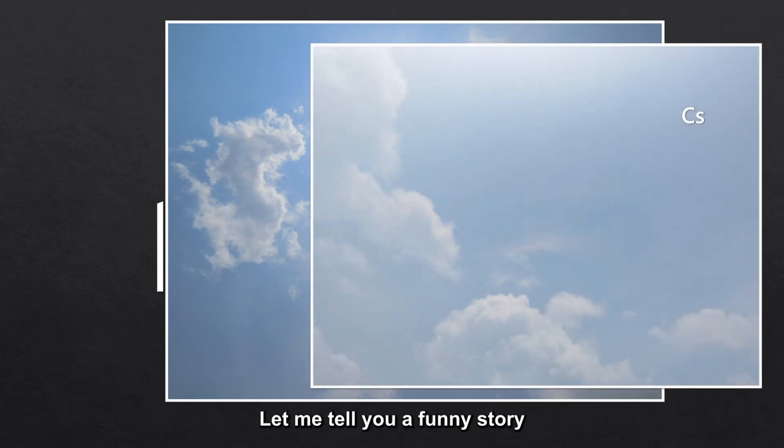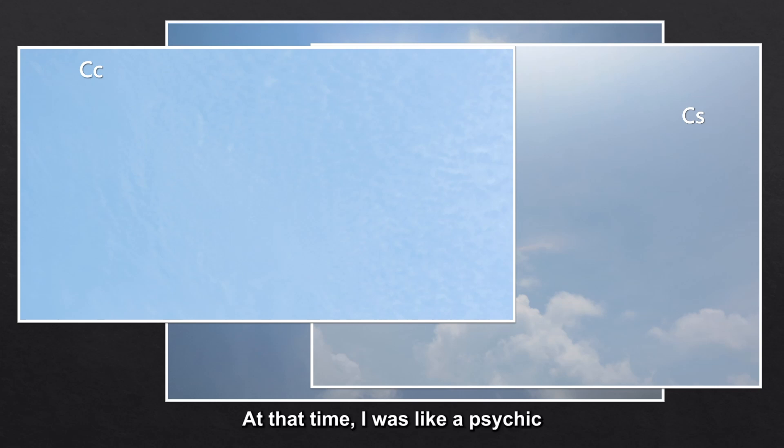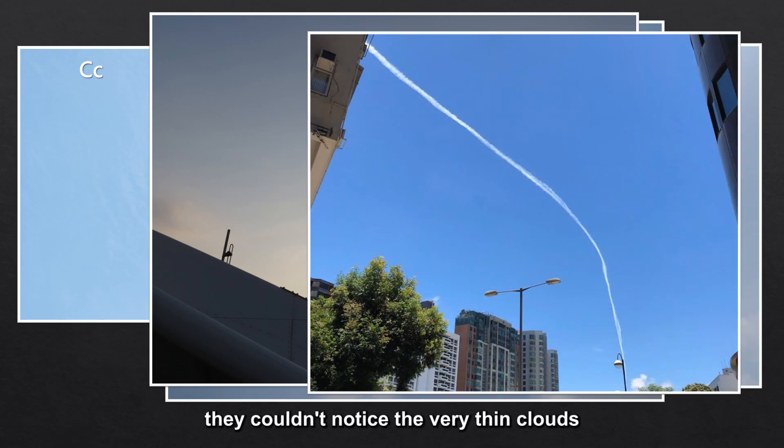Let me tell you a funny story. I once brought a group of people to observe the weather at the rooftop of the observatory. There were neither medium clouds nor low clouds, and the sky was a pale blue. At that time, I was like a psychic, telling people around that, 'Look there, there's some clouds. Over there, there are clouds too.' I was the only one getting excited. Everyone else was so stunned, because they couldn't see a thing. They couldn't see the clouds because they were lacking experience. The clouds were very thin that day. The thin clouds in the sky turned the original blue sky into a very pale light bluish one. Most people have never seen a blue sky without a single cloud, so it's not surprising that they couldn't notice the very thin clouds.